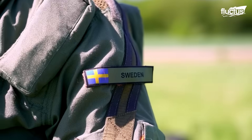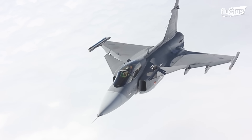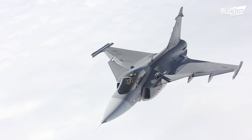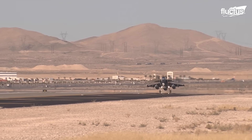Hello everyone and welcome back to the Flectus Channel! In 2008, Saab embarked on the Gripen E development program, aiming to enhance the fighter's capabilities and lifespan.